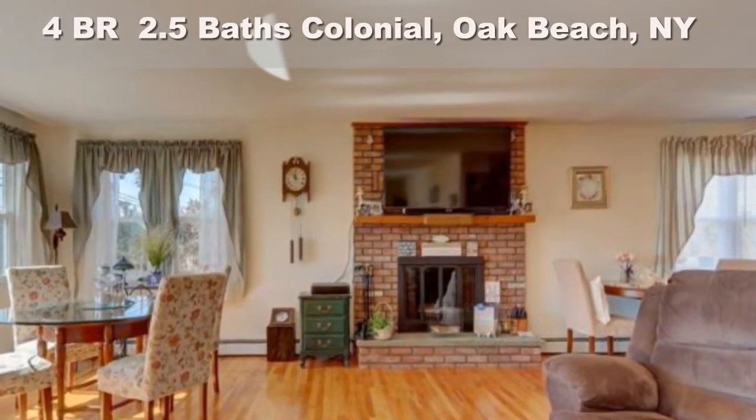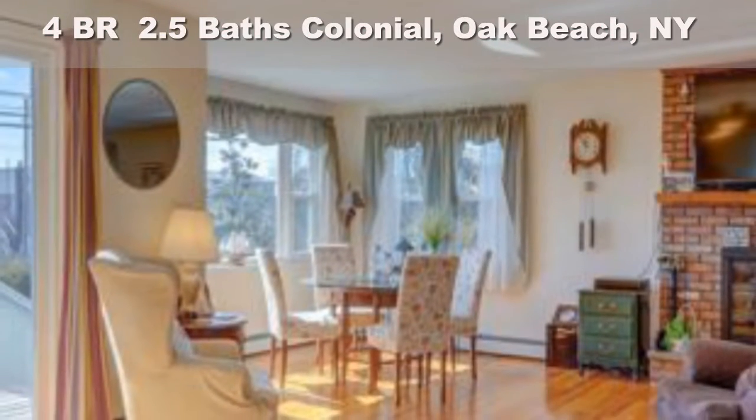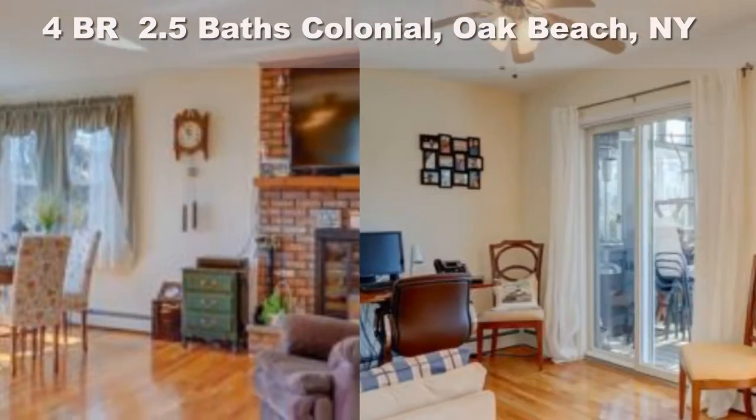Master suite with full bath, walk-in closet, and private balcony with stunning water views. 13 by 14 sitting room with views of Fire Island Inlet.